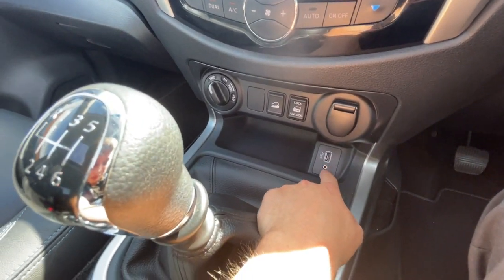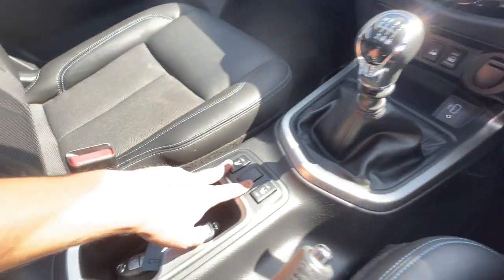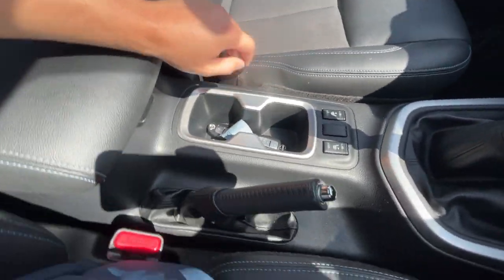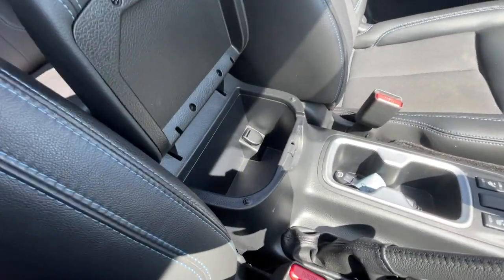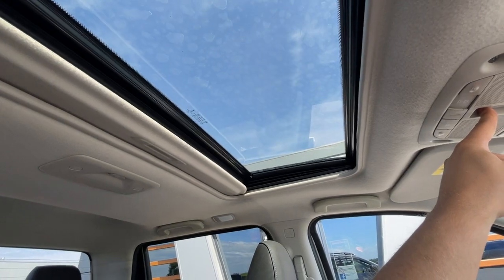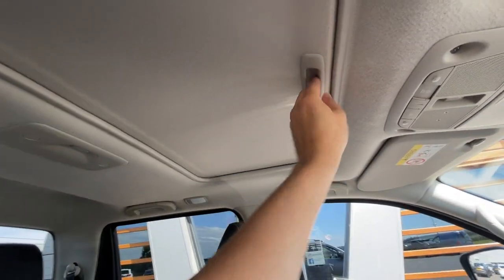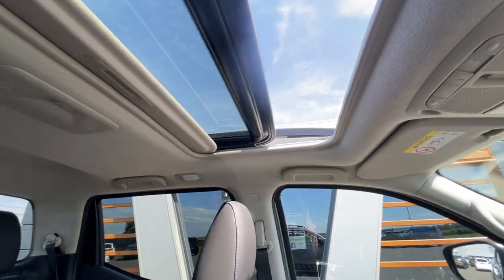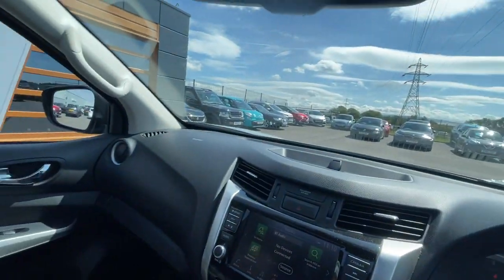Down at the bottom it's got dual zone air conditioning, all different differential locks, a 12-volt plug socket, USB port, auxiliary input, and a six-speed gear knob. It's got heated seats with two different settings, two cup holders, a mechanical parking brake, a 12-volt plug socket with an armrest, and a sun visor with sunroof.